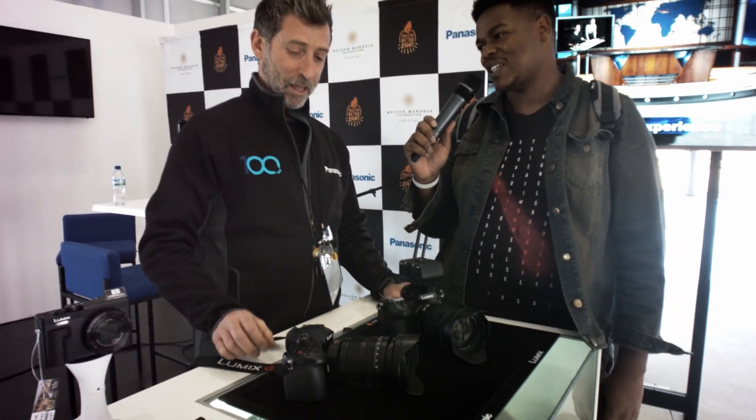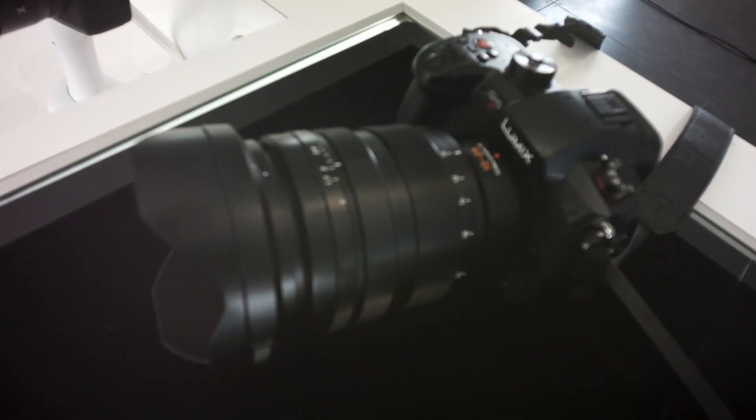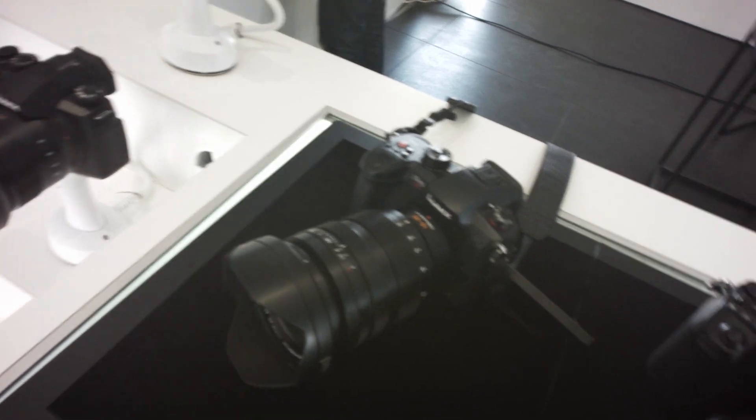The host asks whether you can shoot until the battery dies or the card gets full. Brian confirms that as long as you've got power and memory, you can shoot continuously on that camera. Battery life on the GH5S is approximately one to one and a half hours depending on usage.